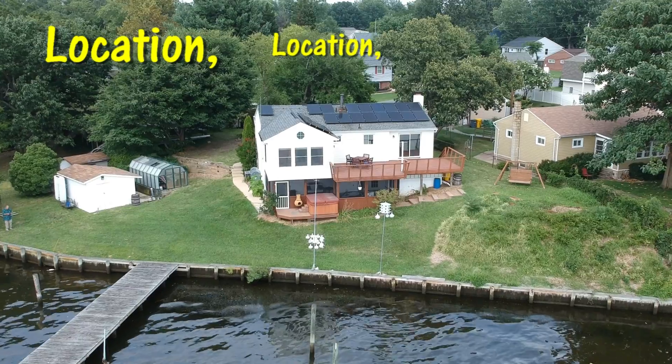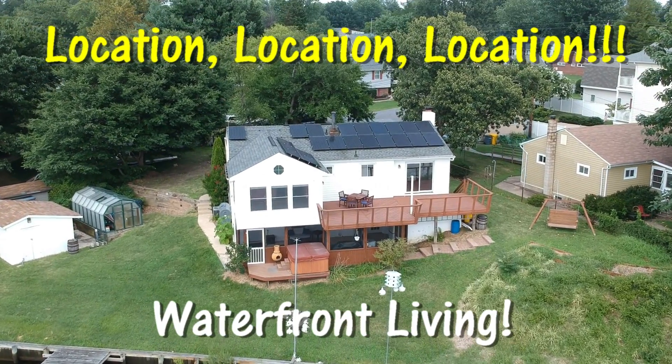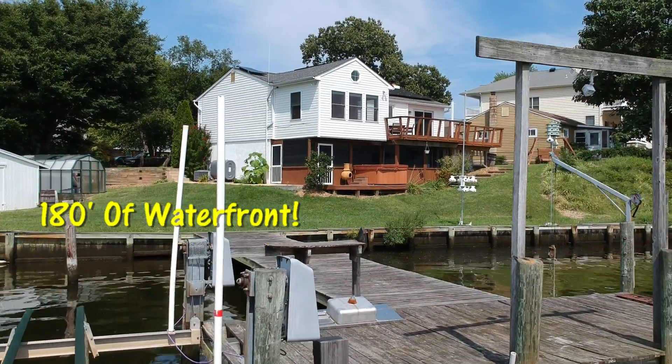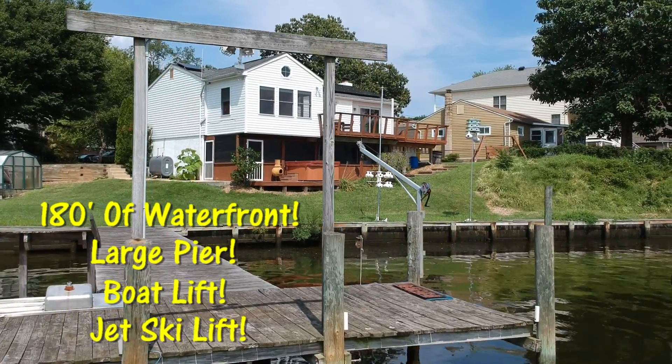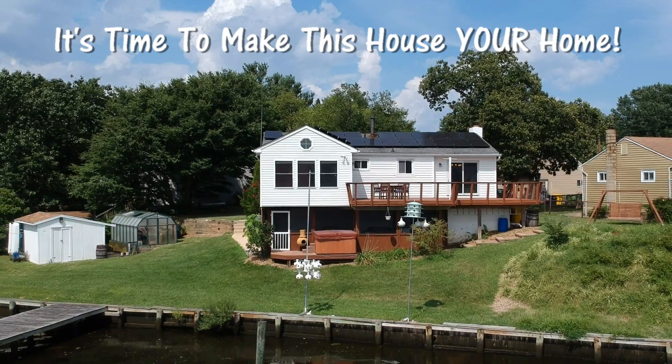Next comes the location, location, location. If you've ever wanted to live on the water, then this home is in the perfect location for you. With over 180 feet of waterfront footage, a large pier with boat and jet ski lift, it's time for you to make this stunning home with this amazing location your spectacular home.